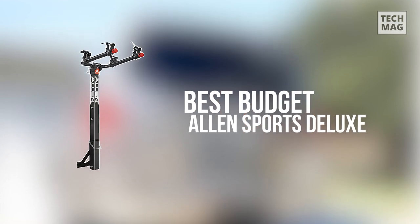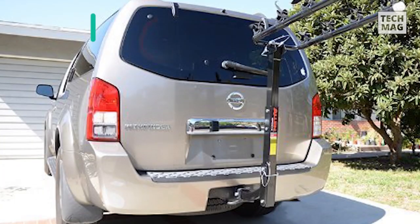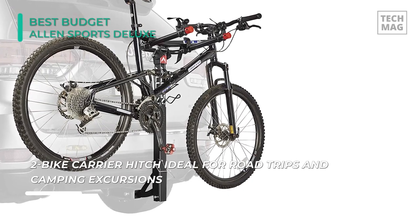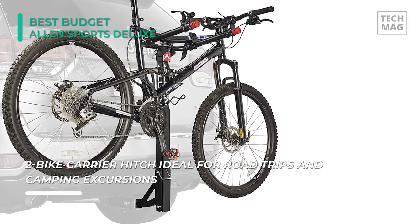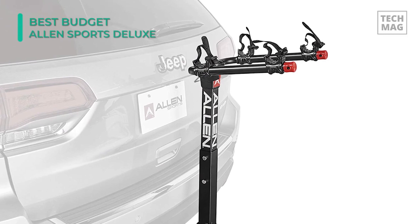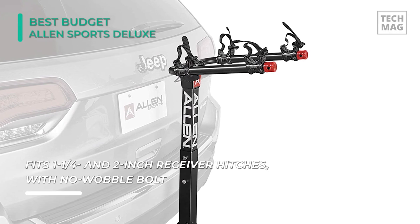If you're not going to be using your bikes out on the trail all that often, Allen's Sport Deluxe model is a hitch-mounted rack that still boasts a generous price tag for infrequent users. The Allen Sports Deluxe comes with carrying arms on your rack, which can easily be folded down out of the way when not in use, allowing for greater flexibility in using your vehicle with the rack installed. It also has an individual tie-down system that secures and protects your bicycles.